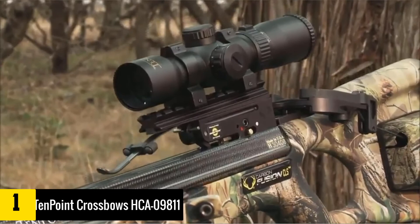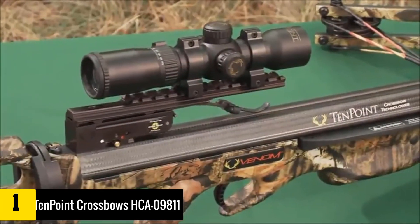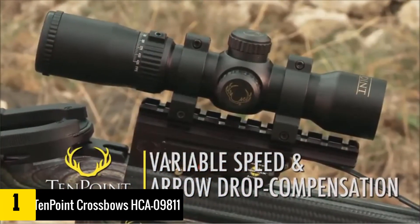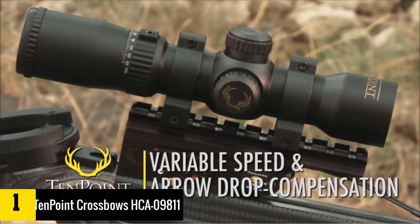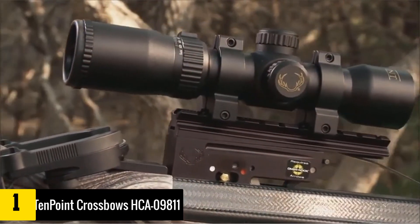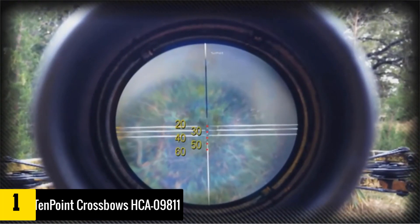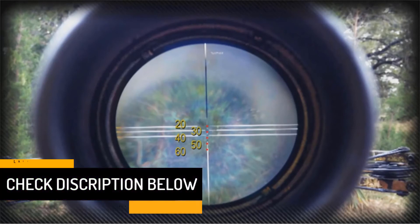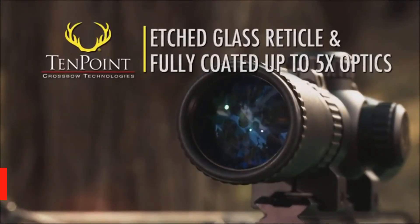And finally at number 1, we have the 10-Point Crossbows HCA-09811. This is a great alternative if you care about the quality of the optical components in your scope. The HCA-09811 boasts fully multi-coated 1.5 to 5x optics, which means that the loss of light transmission is significantly reduced. The 30mm tube is capable of improving light gathering, so the images you'll look at are going to be crystal clear. The variable optics that this model comes with make it possible for you to benefit from excellent versatility.